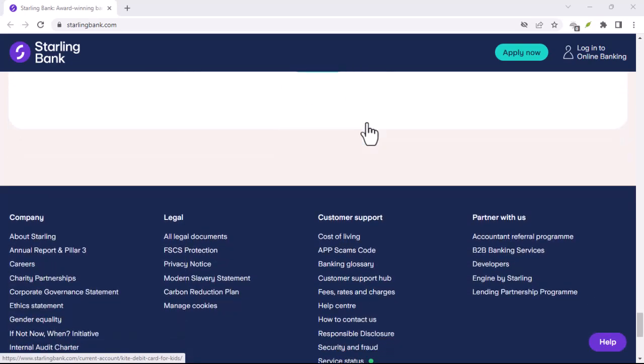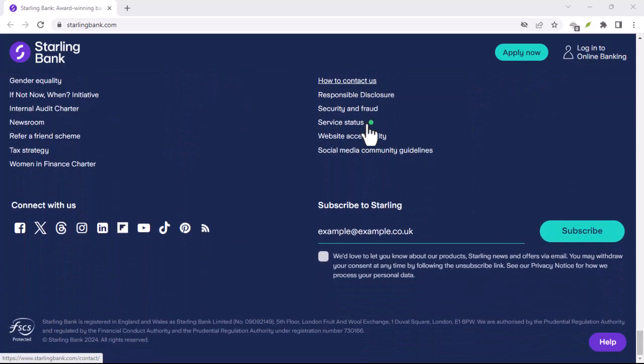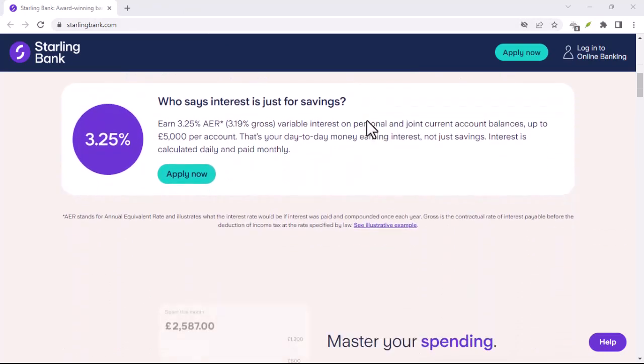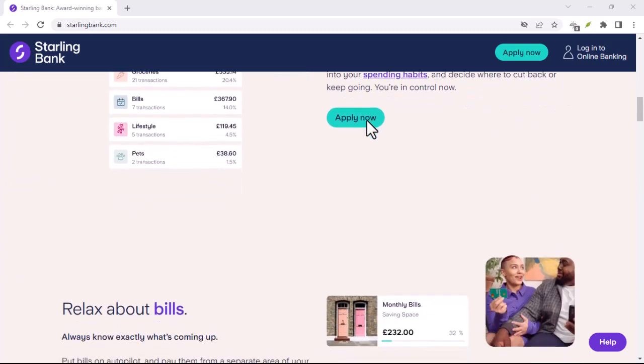But it's not just convenient. Starling's app is packed with features designed to help you manage your money better. Think instant spending notifications, automatic transaction categorization, and real-time balance updates. No more wondering where your paycheck went — you'll have a crystal clear picture of your finances.